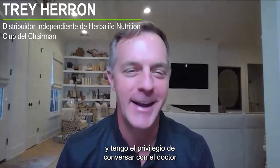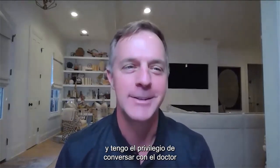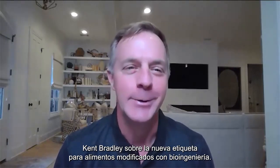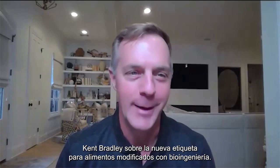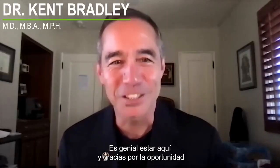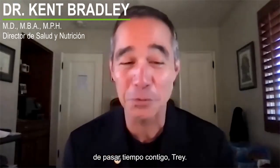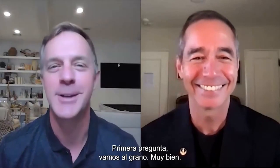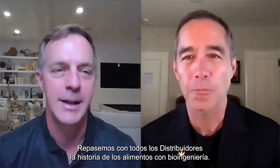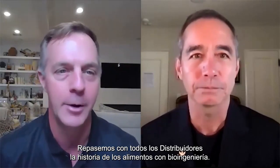Hello, Herbalife Nutrition Chairman's Club member Trey Heron here. Today, I have the privilege of discussing with Dr. Kent Bradley the new bioengineered food label. Dr. Kent, great to have you today. It's great to be here, and thank you for the opportunity to spend time with you, Trey. This is wonderful. That feeling's mutual. So, first question — let's get right into this. Go over with all the distributors the history of bioengineered food.